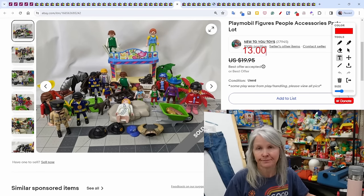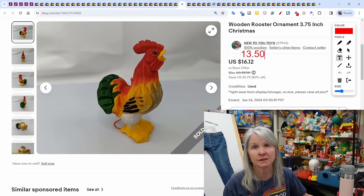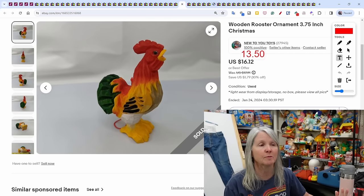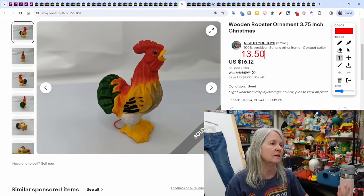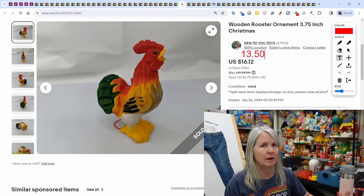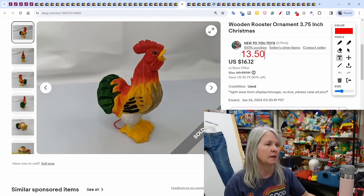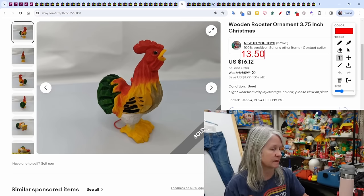This wooden rooster ornament — I remember the estate sale: no toys, but amazing prices. We bought a lot of old pottery and Christmas stuff. I picked up a couple of Christmas ornaments including some roosters, and this one finally sold after probably two years — $13.50.